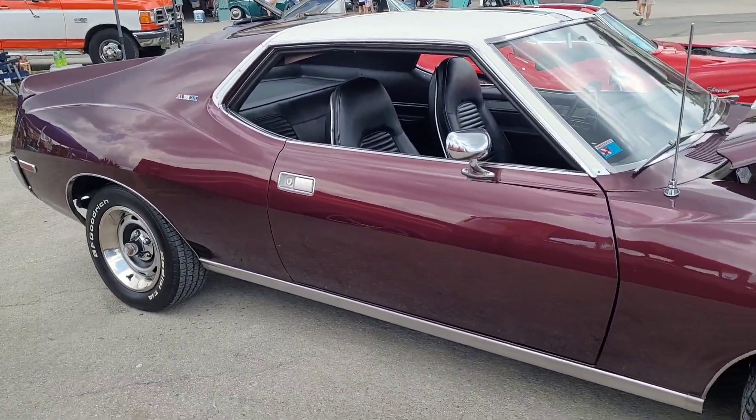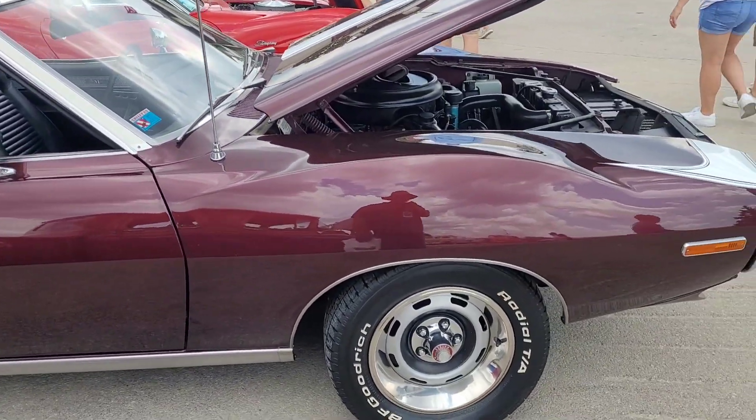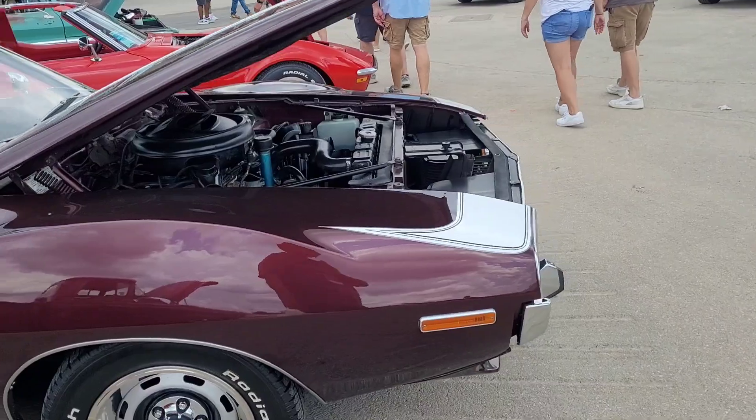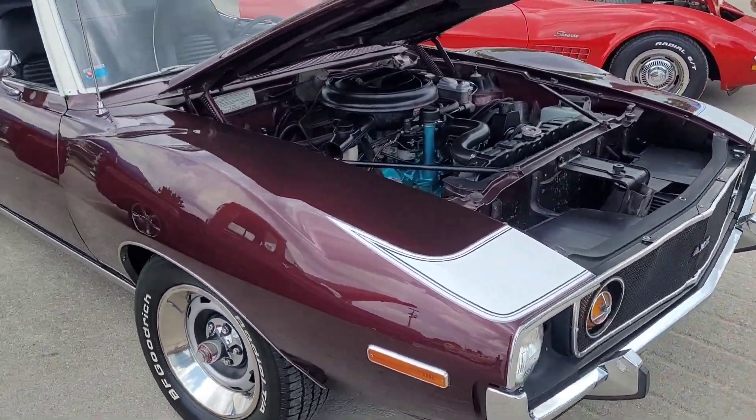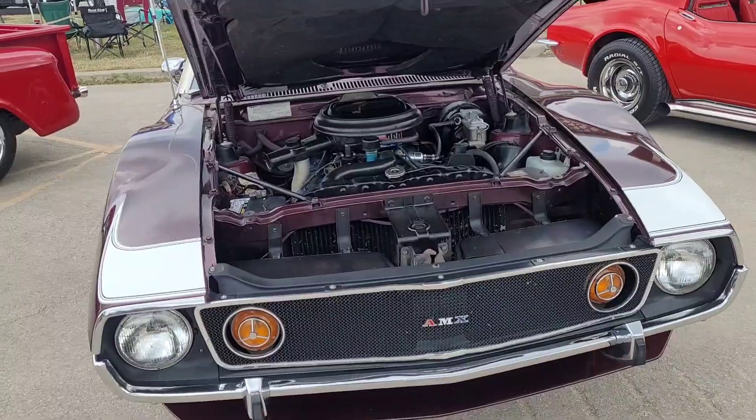It's parked next to an AMX. You don't see a whole lot of it. Looks like he went all original kind of on this one. What a beautiful car.